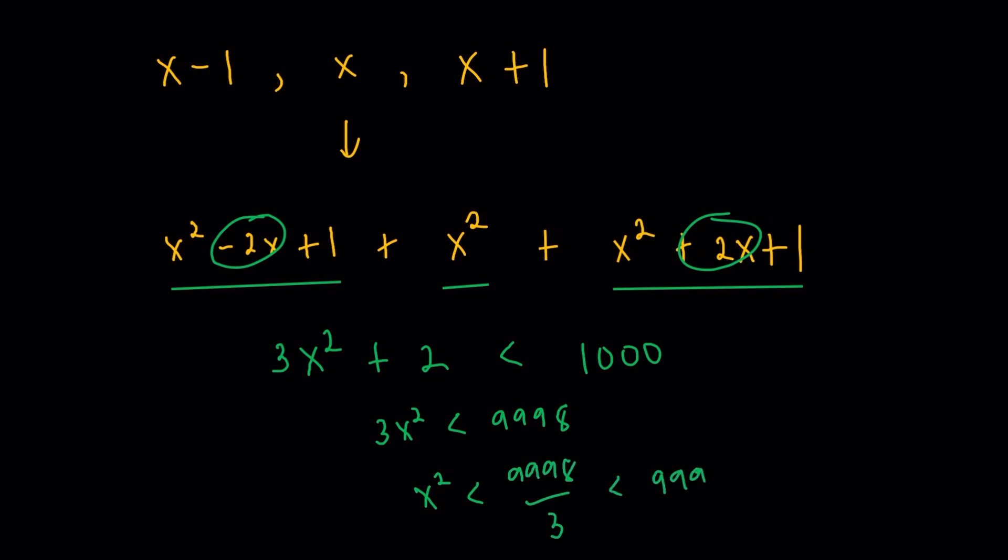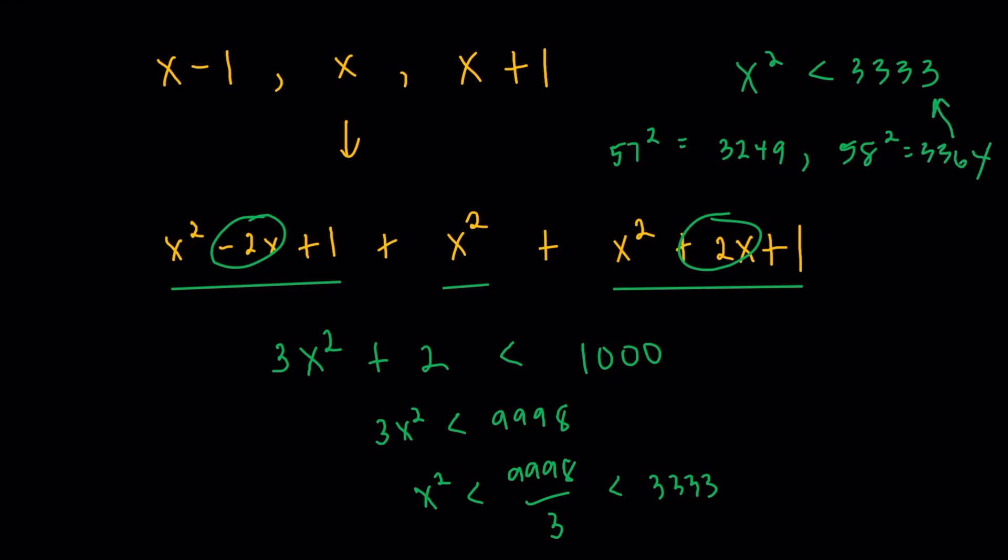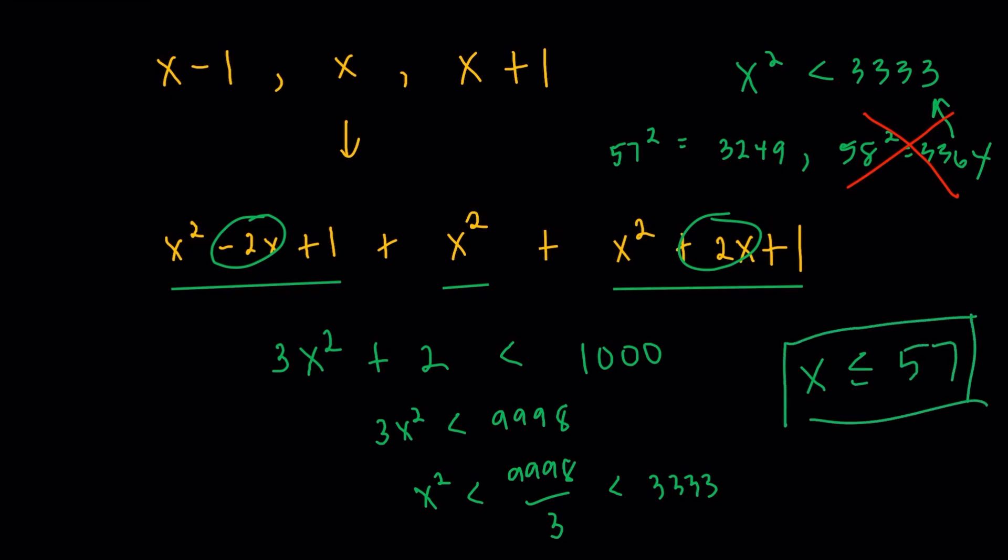Well, that's less than 9,999 over 3, which equals 3,333. So I could just solve for x such that x squared is less than 3,333. I'm not going to bother with negative values — without loss of generality, assume x is positive. The largest possible value of x is 57, because 57 squared is 3,249, which is under 3,333, while 58 squared is 3,364, which exceeds 3,333. So the upper bound for x is x less than or equal to 57.